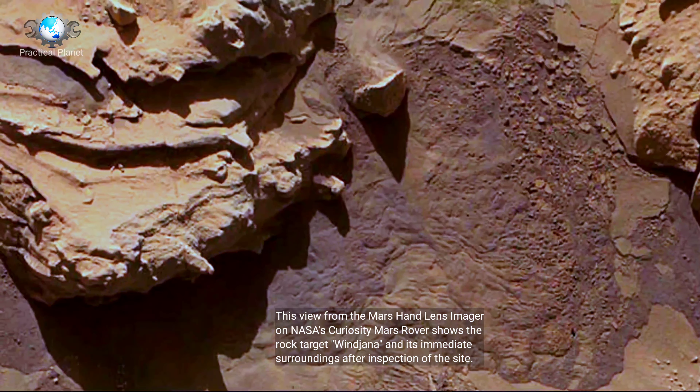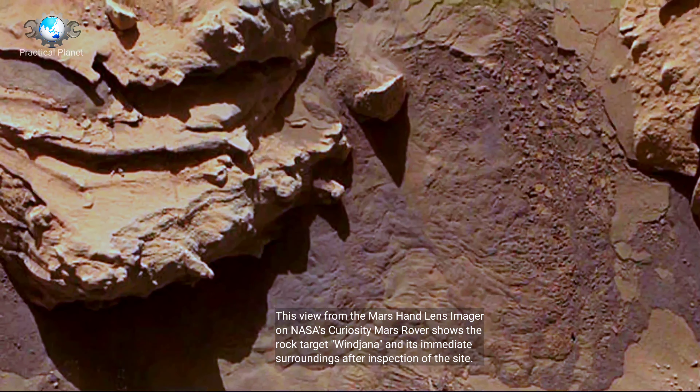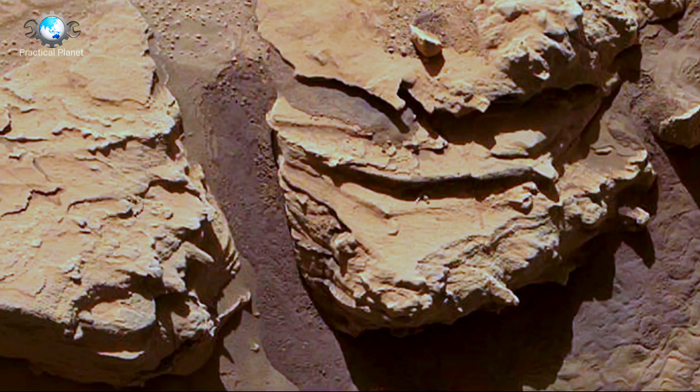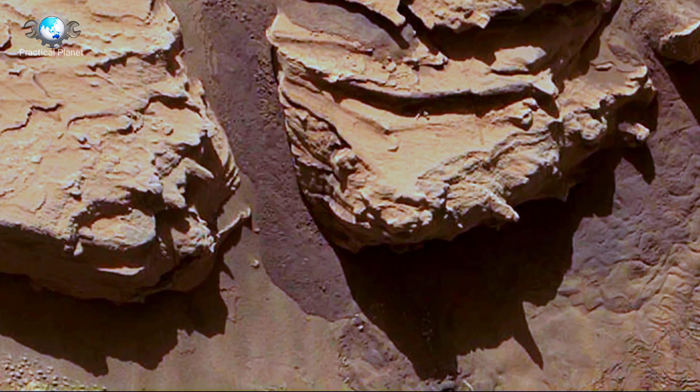This view from the Mars Hand Lens Imager on NASA's Curiosity Mars rover shows the rock target Winjana and its immediate surroundings after inspection of the site by the rover.